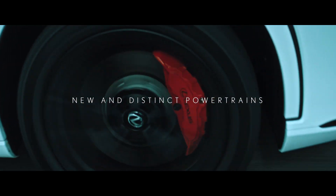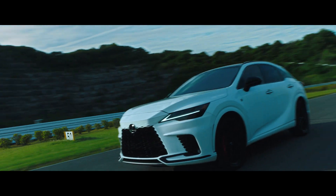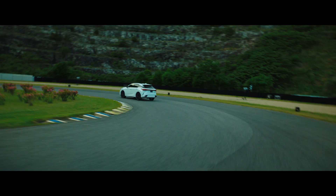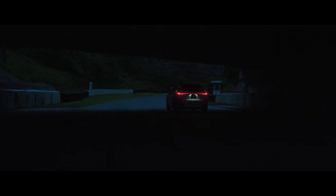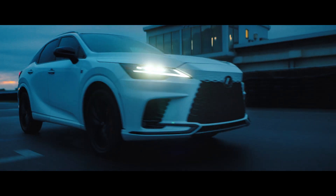With multiple powertrains — from an all-new performance hybrid to a powerful turbo engine — each vehicle is crafted to intensify the joy of driving. This model line-up includes our first performance hybrid model to utilize Direct4, an all-new drive force control system introduced on the pure electric Lexus RZ.